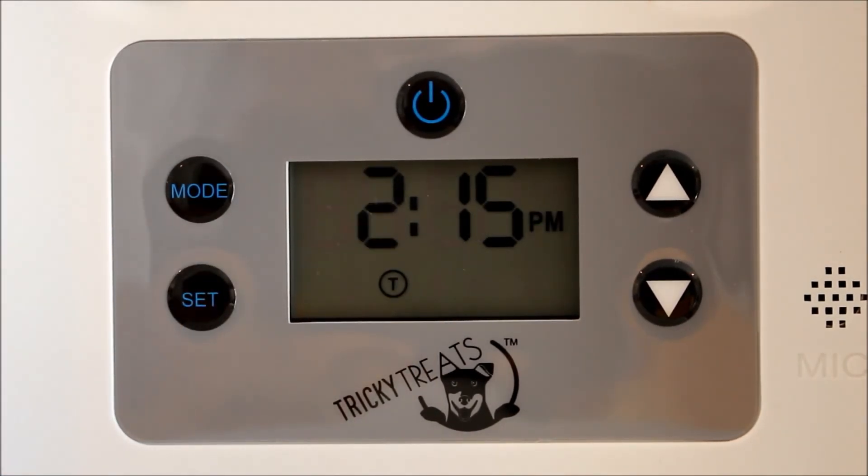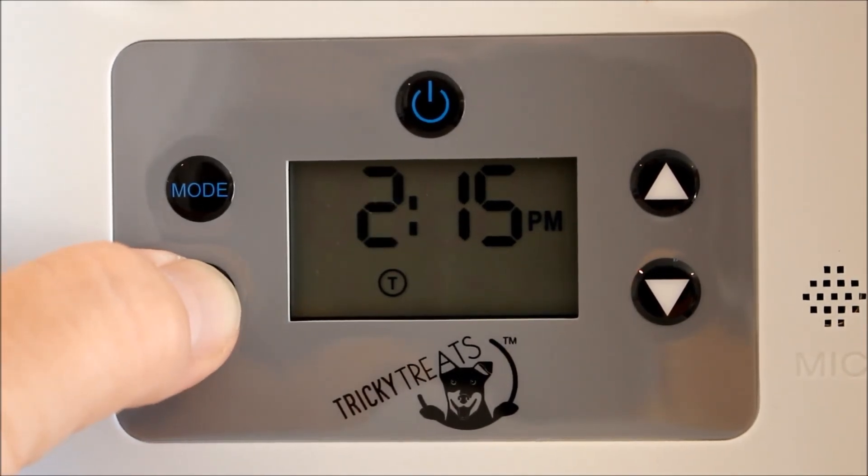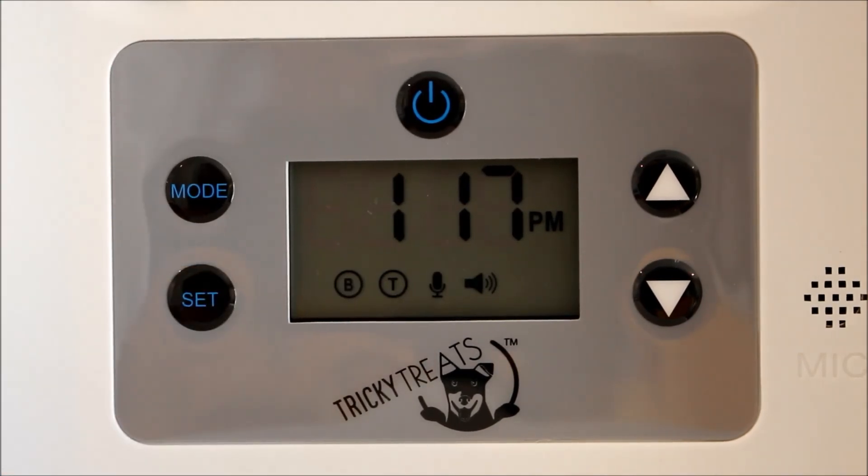We actually don't need to set this one. This one will stay in there because we've already set the other one and it'll automatically take that. So hold the set button down until you exit back to the main screen, and that's all you need to do.